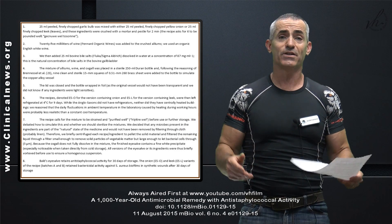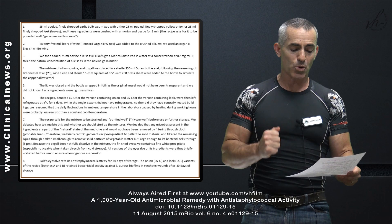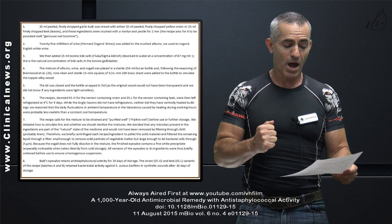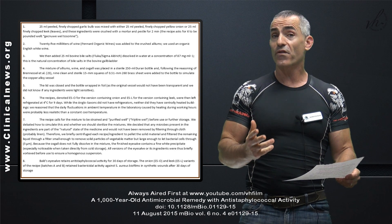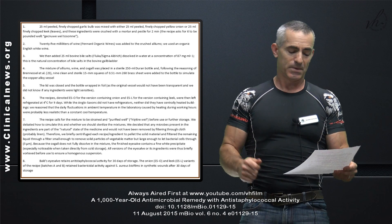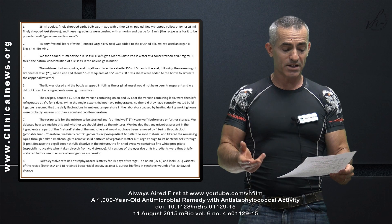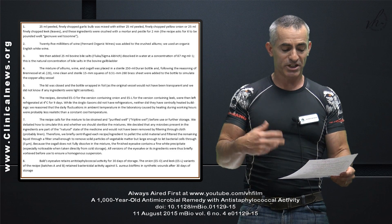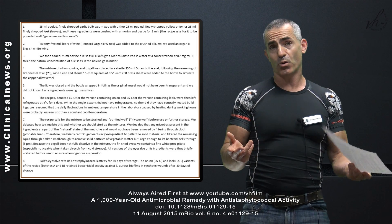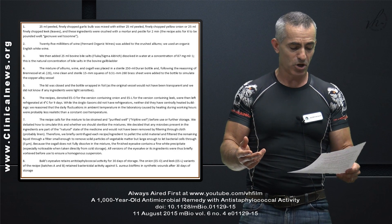The reason they refrigerated at four degrees centigrade for nine days is that they reasoned the daily fluctuations in ambient temperature in the laboratory caused by heating during working hours were probably less realistic than a constant cool temperature — in non-scientific terms, they kind of guessed. The recipe then called for the mixture to be strained and purified well before use or further storage, and because ox gall does not fully dissolve in the mixture, the finished eye salve always contains a fine white precipitate, so they mixed it up as well as possible.